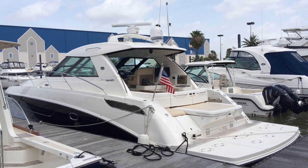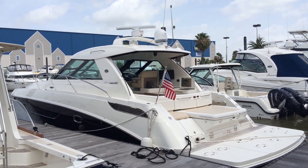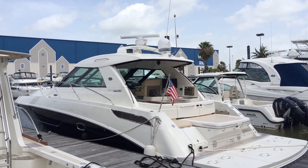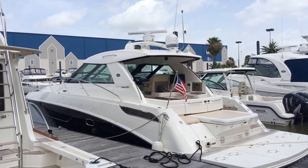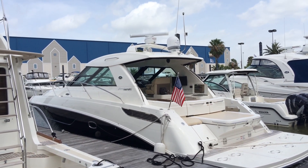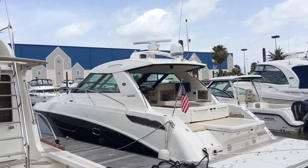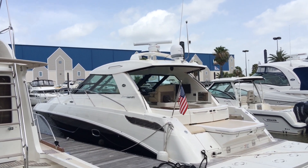Welcome to MarineMax Houston where we'll be taking a look at the 450C Ray Sundancer. She boasts a 13-foot beam and is powered by Twin Cummins Zeus QS480 engines. The design is built for entertainment and provides a water escape that performs beautifully across all parameters, and the luxurious sleek look is matched by aggressive performance on the water.